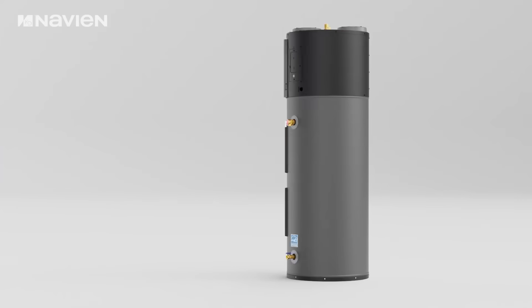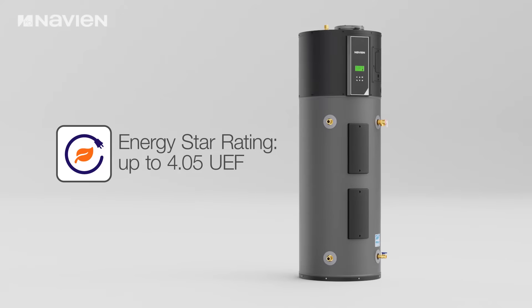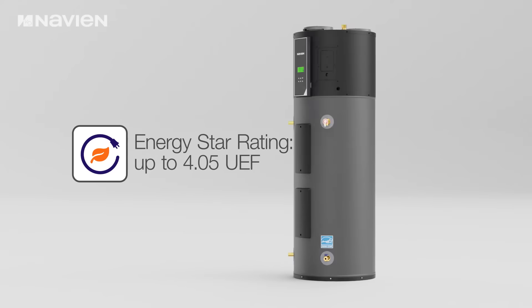The NWP500 heat pump water heater delivers an impressive UEF rating of up to 4.05, substantially reducing operational costs through advanced energy efficiency technology.